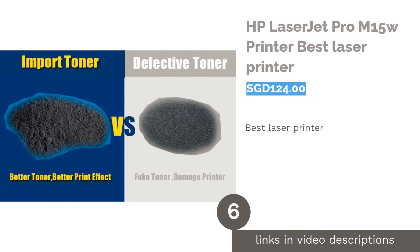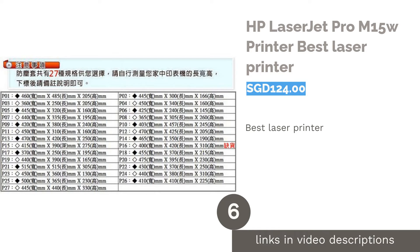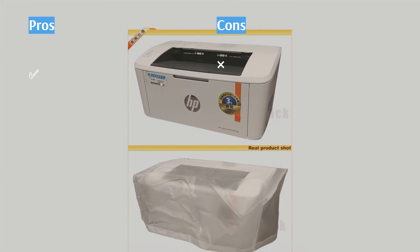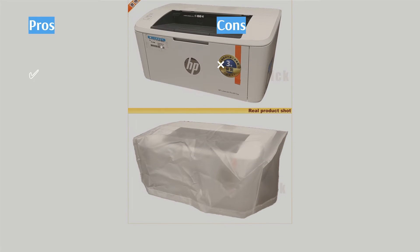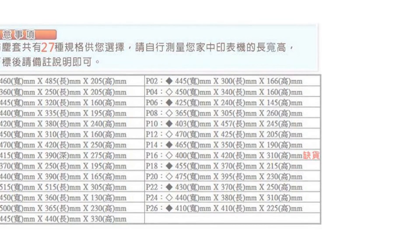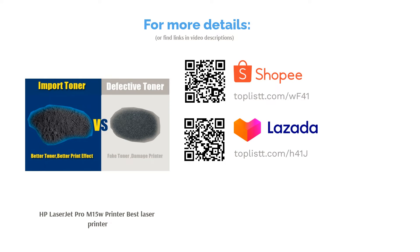The next product in our list is the HP LaserJet Pro M15W, Best Laser Printer. Do not be fooled by this printer's deceptively simple and petite design — the HP LaserJet Pro M15W is surprisingly well-specified and feature-packed. This shoebox-sized device has Wi-Fi printing capabilities and can print at a speed of 19 pages per minute, producing up to 1,000 documents with just a single toner cartridge, making printing at home easier and cheaper.